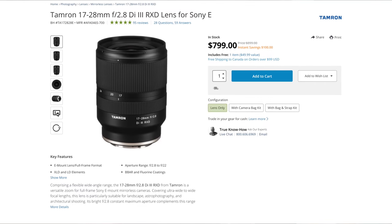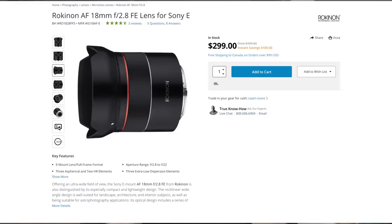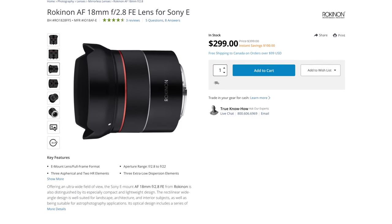Tamron also makes a 17 to 28 millimeter, which is close to the 16 to 35 for only $800, but I haven't tried this lens. What I have found with non-native Sony lenses is the autofocus isn't going to be quite as good. It might still be fine and usable, but it won't be quite as good, so just be warned. And if you want to go really budget, Rokinon makes an 18 millimeter for $300. Again, autofocus probably won't be as good, but it'll do the job.